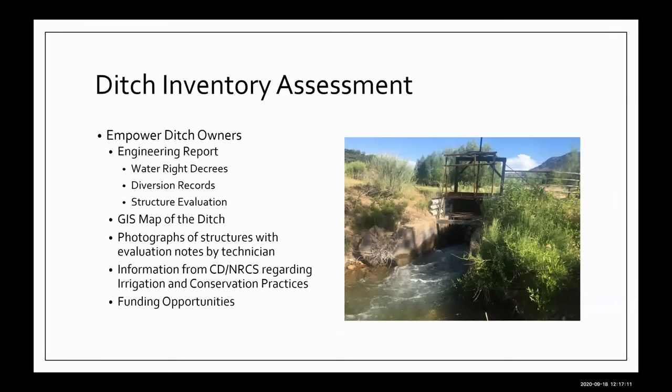We were pretty proud of the product that came out of working with the Colorado Ag Water Alliance on that video. It gives a good overview of what we're working on and what we're trying to achieve with these infrastructure inventories. The big thing is we're trying to empower ditch owners and water right owners to understand what their water right is and how to protect it by doing these assessments. We're providing all the background information so that water right owners know exactly what they have and what's on record with the state.